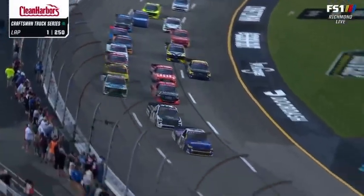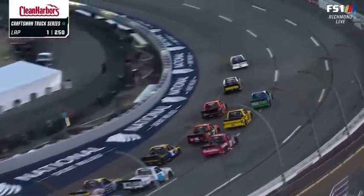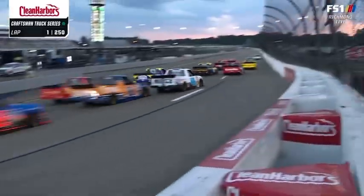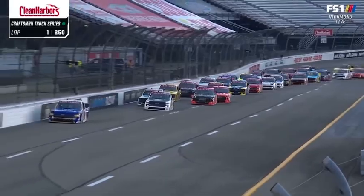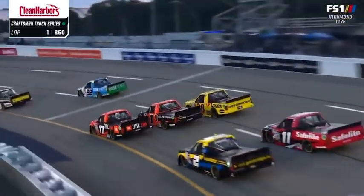Christian Echis out front. Ty Majewski slips back and loses his spot to Grant Enfinger. Nice break there by Christian Echis. Maybe Majewski wasn't quite ready for that break.